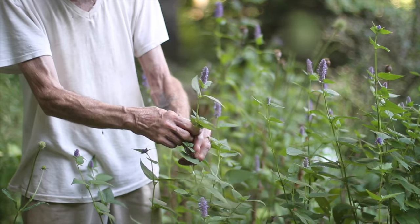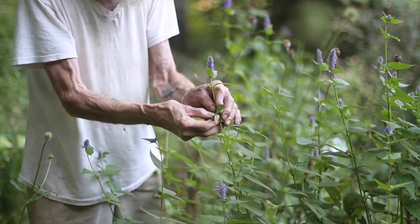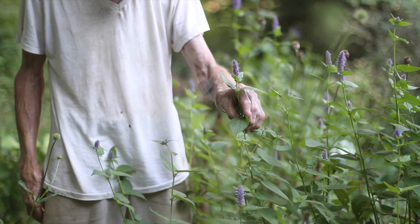It doesn't really smell anything like patchouli. It smells like anise. It's actually quite fragrant, makes a very nice cup of tea, or you can add it to any other herbs for the flavor in making tea.